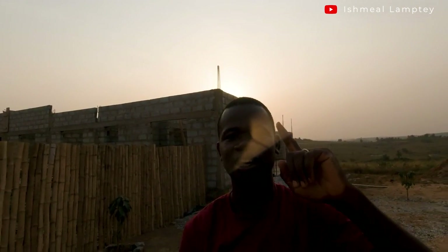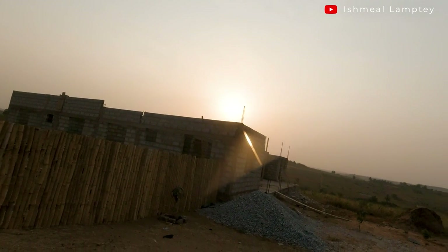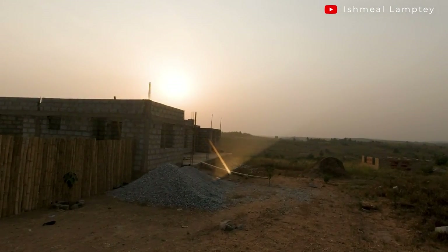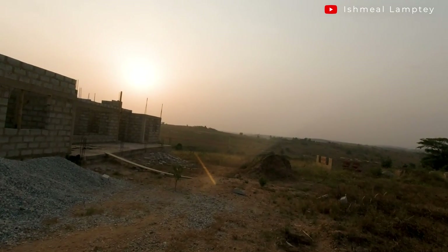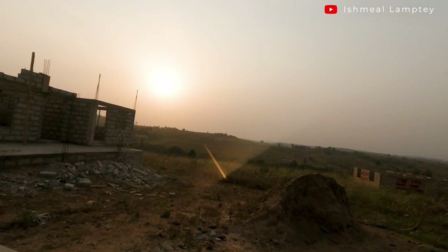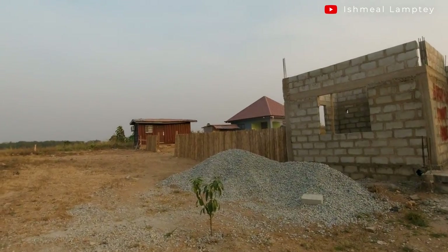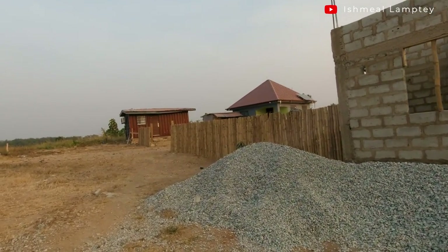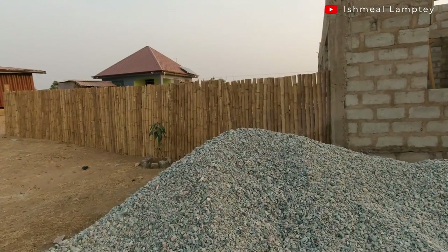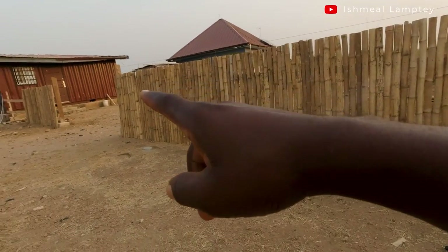That'll be just about it for this video. I'm out taking a stroll — I've been working indoors since morning. The sun is about to set — you can see it behind me. I wanted to show you the hills behind there; anytime the sun is about to set it settles behind them and looks really amazing. It's currently around 4-something getting to 5. If you want a full glimpse of my bamboo fence, this is it — I'll be making a video about the process.